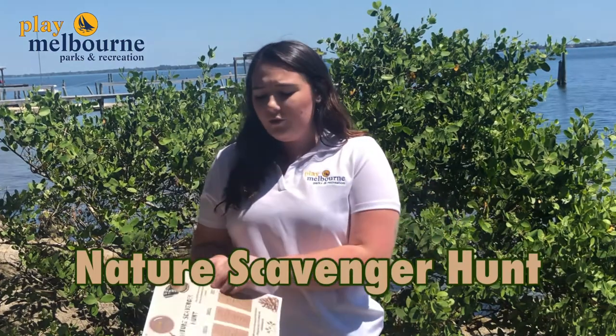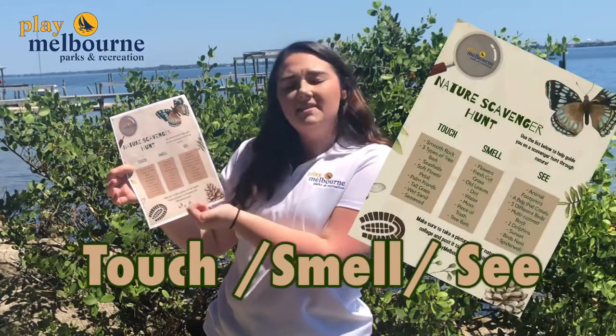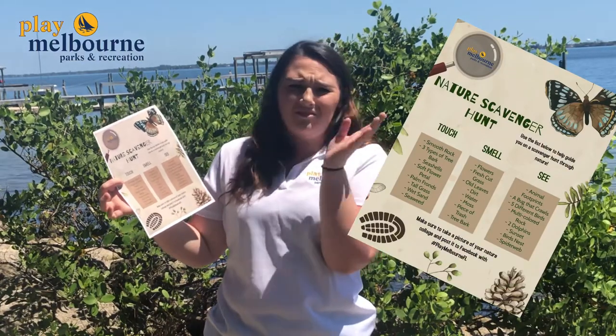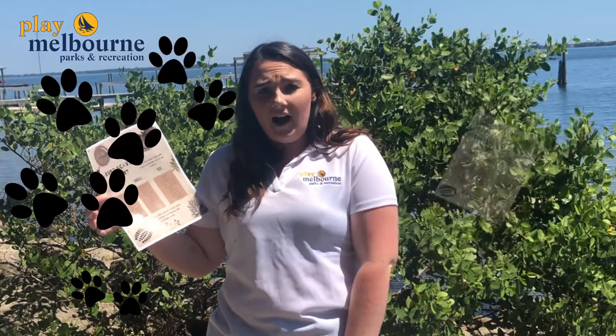It's broken up into three different categories: touch, smell, and see. Under touch there's things like seaweed, tall grass, and a smooth rock. Under smell, there's fresh cut grass, dirt, and trash — gross. Under see, there's anything like animal footprints, bugs, birds, or anything else that you can find.